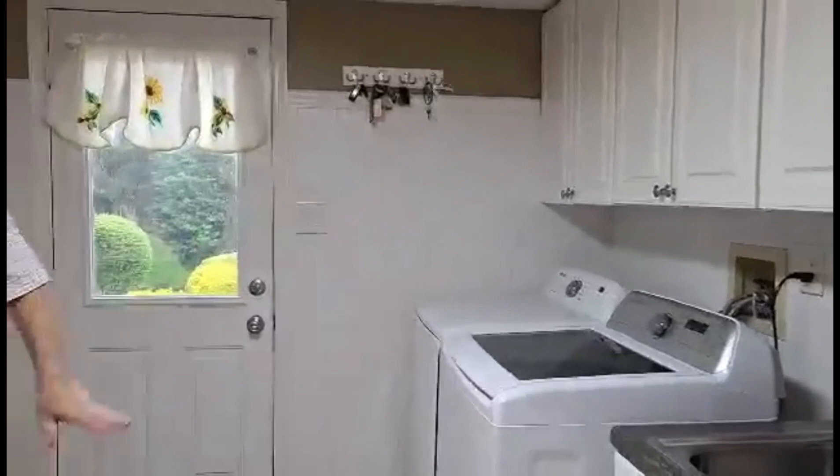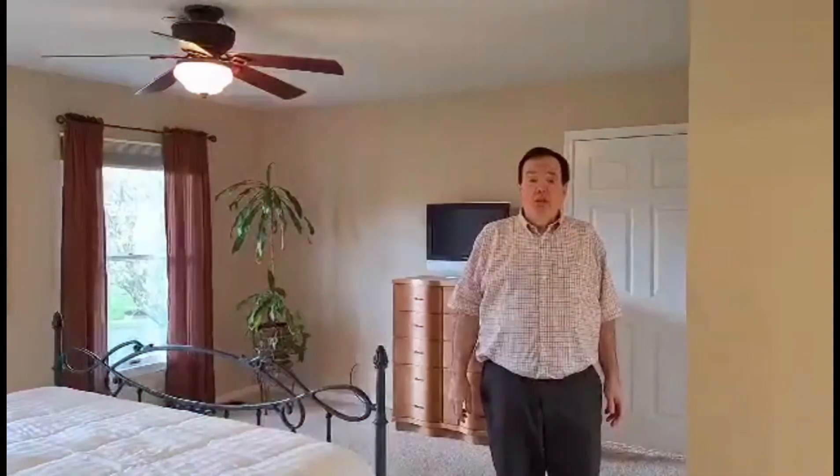Everything is immaculate and pristine, with beautiful recessed lighting. Right off the kitchen is as much laundry room as you could have ever wanted, desired, or needed. Look at this — it's amazing: washer and dryer, sink, folding area, and blended cabinetry.